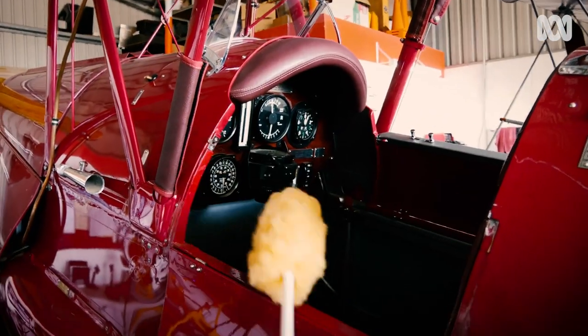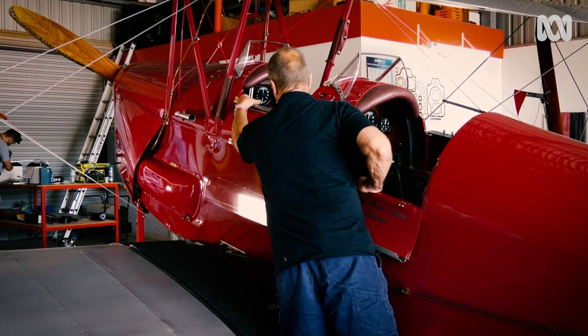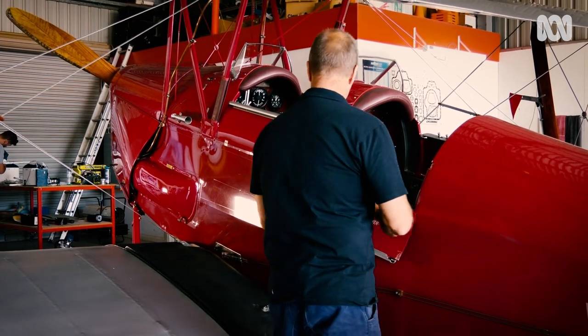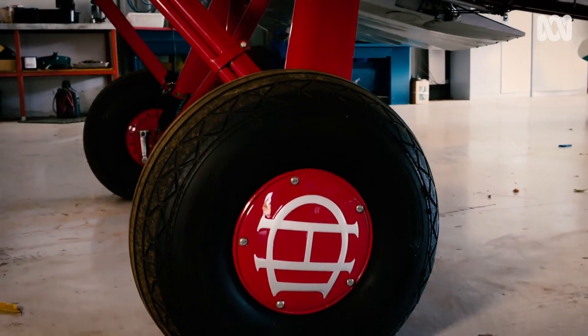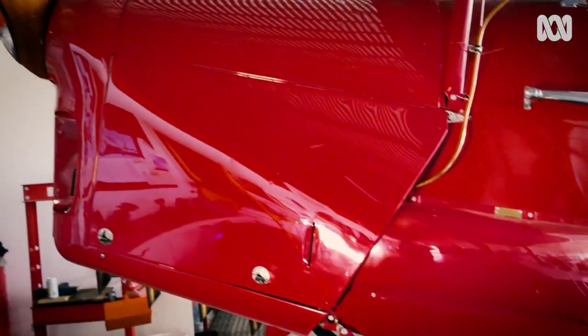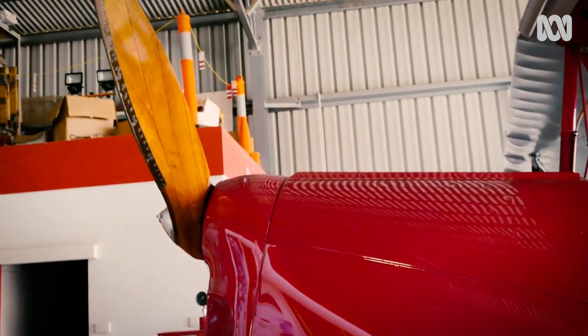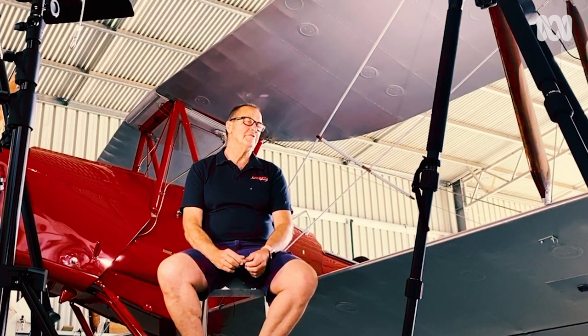This one was built in 1942, originally as part of a construction for the Royal Australian Air Force. Over many years it flew for the Air Force until the end of the war. At the end of the war it was sold off and never flew again until I bought it as a project in 2004, and over eight years had it rebuilt. In 2012 it was finished and has been in Mildura ever since.